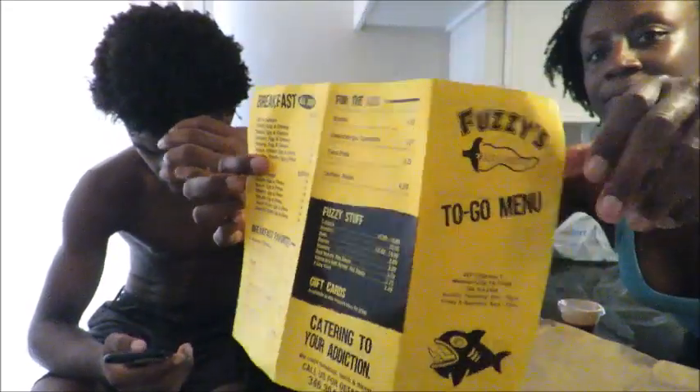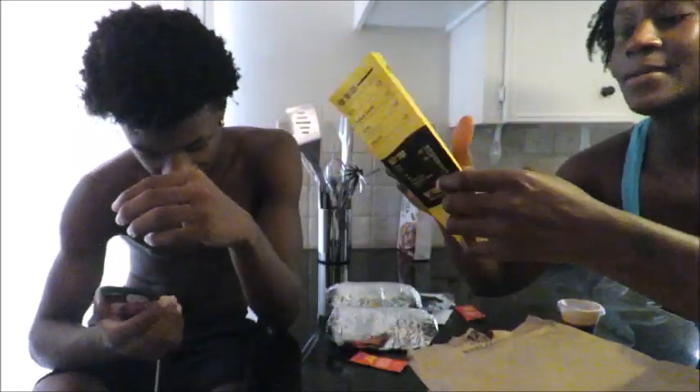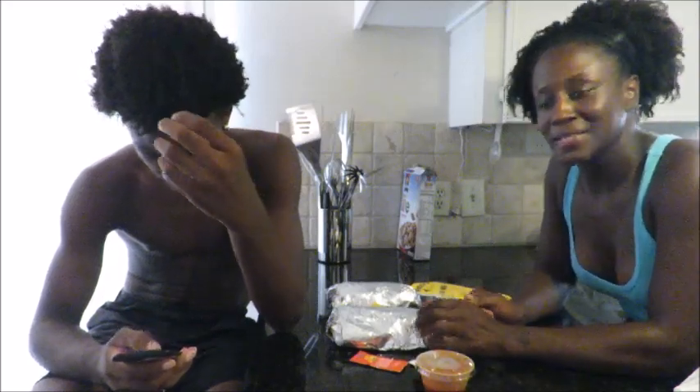And this is the back, and this is the front. Okay so like I said, we purchased the burritos and that's what we'll be testing today.